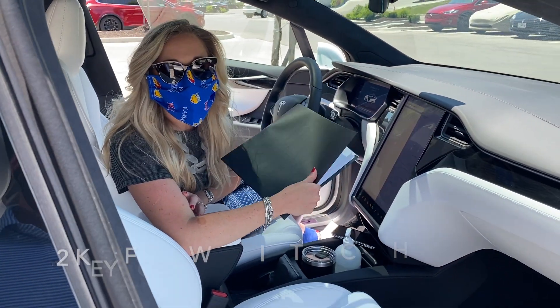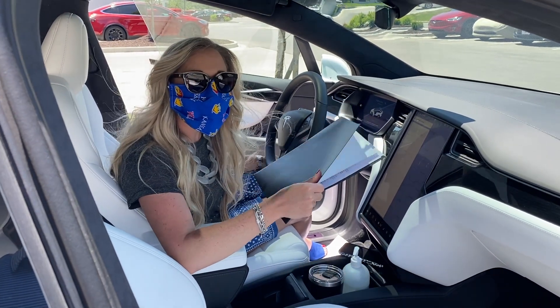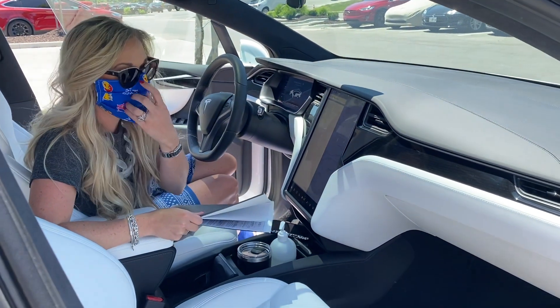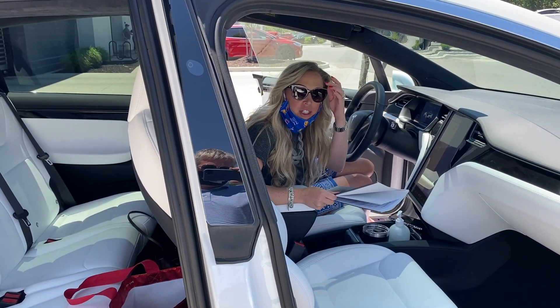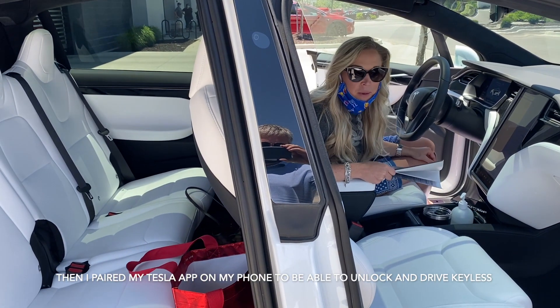I'm about ready to sign the paperwork. We just got here and they had it all ready for us, so we're going to sign the paperwork from our car. We're in COVID-19 right now, so we're still socially distancing and wearing face masks and everything. We just met our representative, Travis, so we're about ready to look over everything and sign the paperwork.